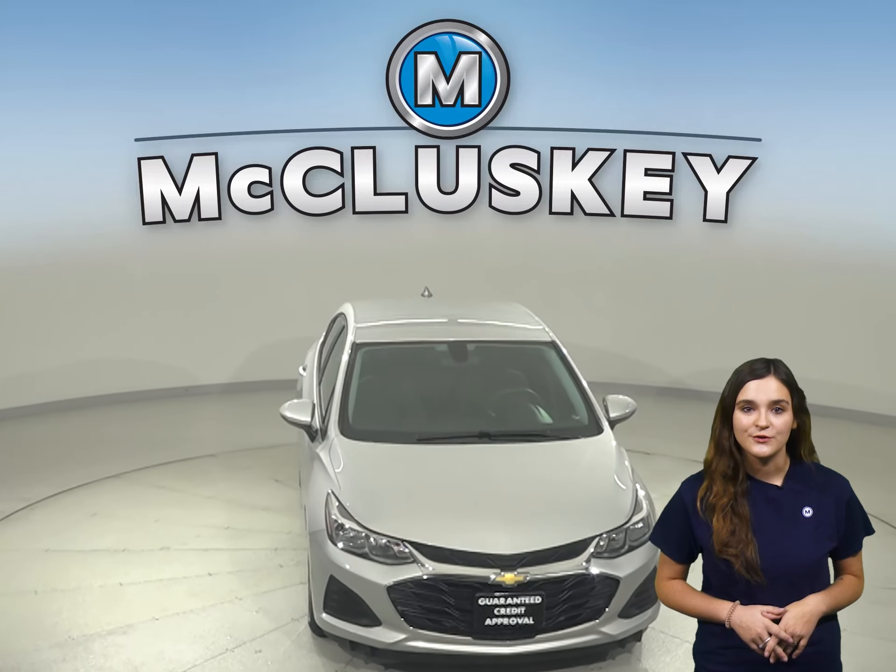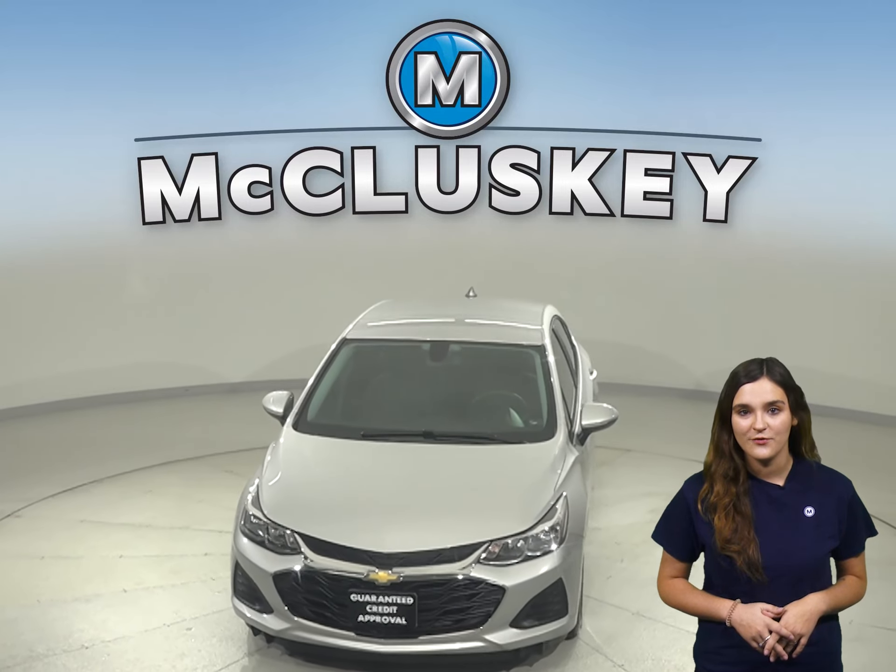So come on down and take this Cruze for a cruise yourself with our free 48-hour test drive.